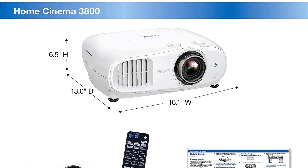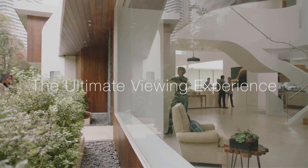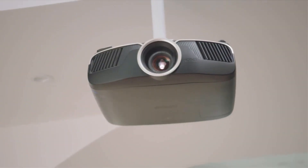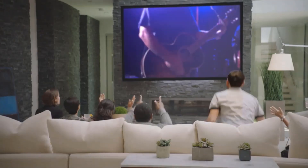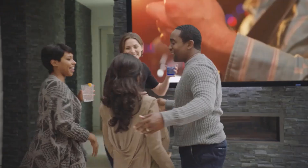The true 4K and HDR can provide impressive image quality and clarity. From 11 feet I obtained a 100-inch image. The sound quality was decent and enough for home purposes. This projector's lamp life and fan noise are not that great, but the issues can be solved using Eco Mode. Finally, it's a great home theater projector you should buy.